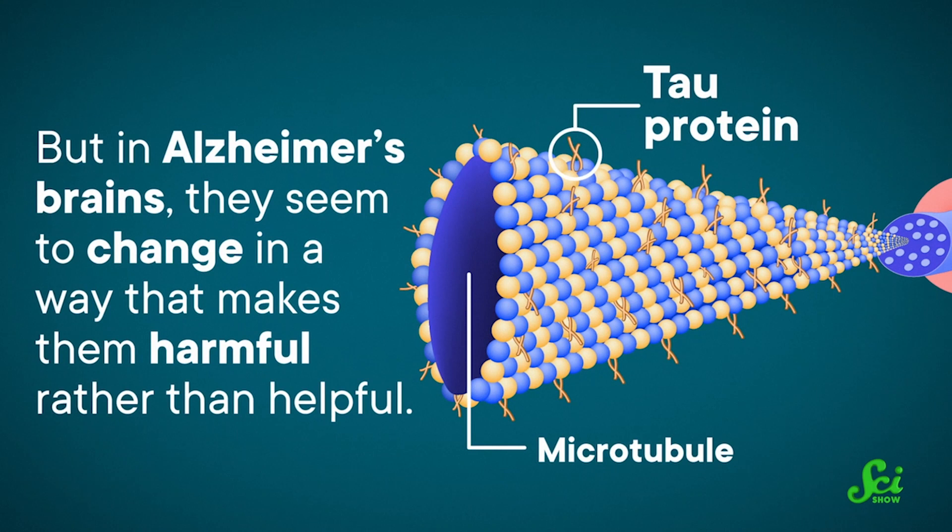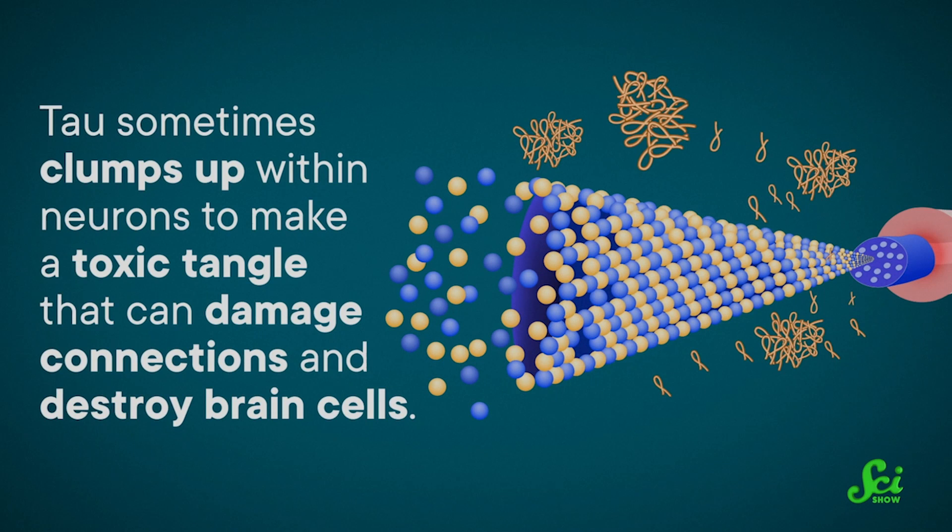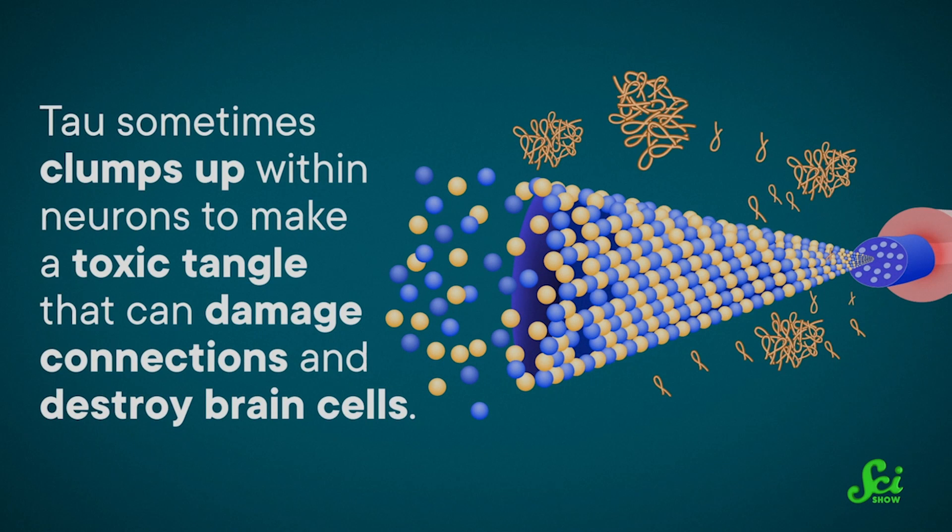One of the hallmarks of Alzheimer's disease is the accumulation of tau proteins in the brain. Tau proteins help healthy brains develop their cellular structure, but in Alzheimer's brains, they seem to change in a way that makes them harmful rather than helpful. There's a strong correlation between tau accumulation in the brain and cognitive impairment, and while we don't know exactly how, tau sometimes clumps up within neurons to make a toxic tangle that can damage connections and destroy brain cells.